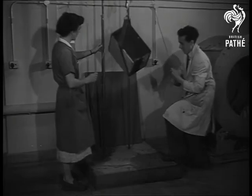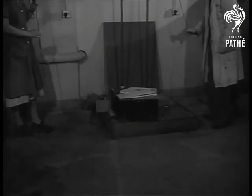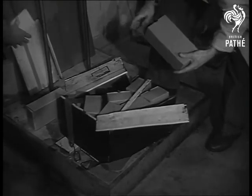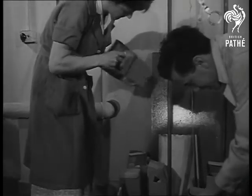For a small fee, any British manufacturer can have a sample of his exports banged about in this porter's paradise, dropped from heights, loaded onto miniature goods trains and sent crashing. If any packing survives such treatment, then it is safe to go anywhere.